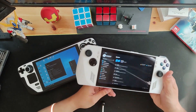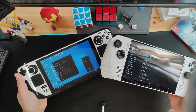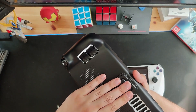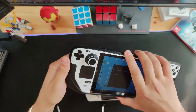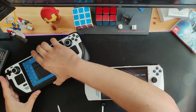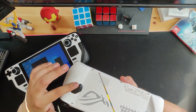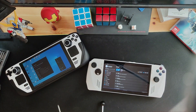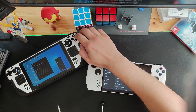Comfort-wise, I think I prefer the Steam Deck a little bit more. The back of the device fits a little bit nicer in my hands — it's a bigger, chunkier device and my hand just fits better. The Ally isn't bad though; it does have a slight bump that fits quite comfortably. The buttons are a tiny bit mushier on the Ally, but I wouldn't say they're anything super different.